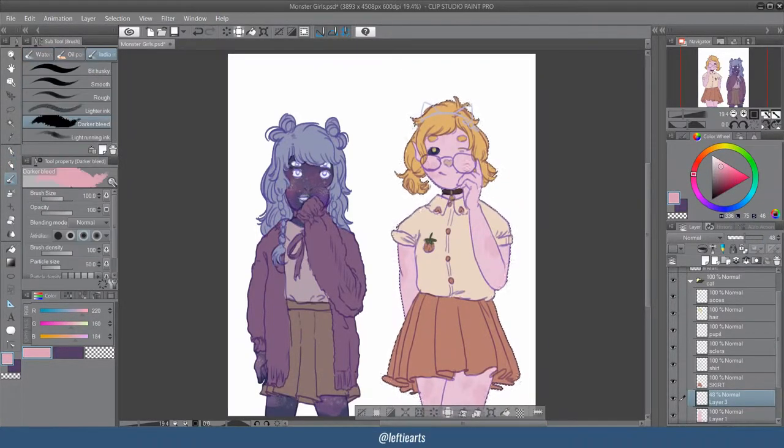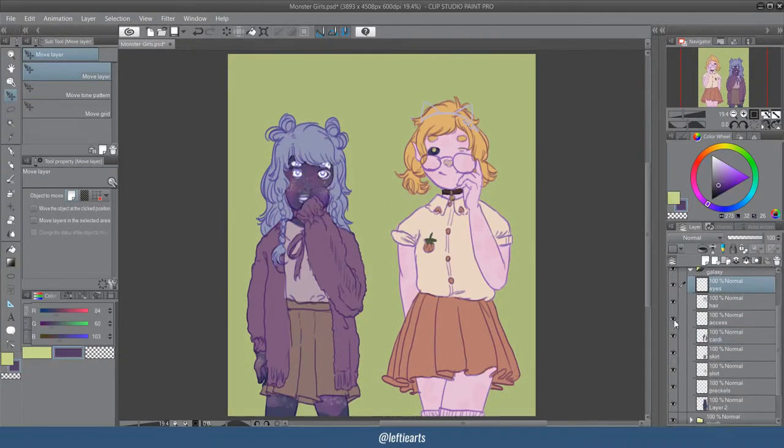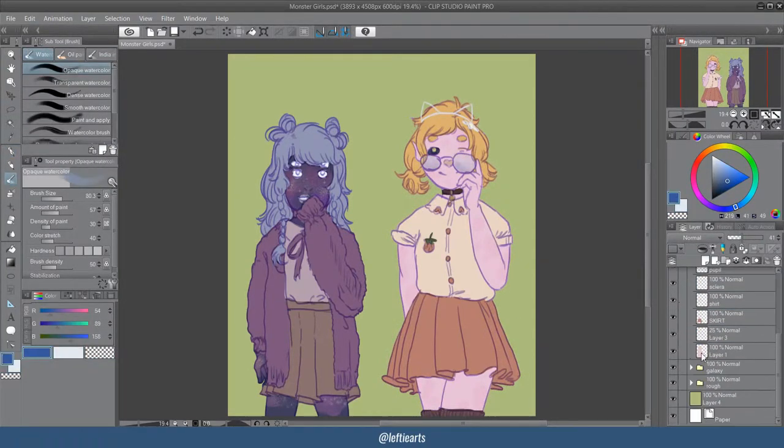I think this is the first time I've finished a digital drawing of two characters at the same time. It was rather frustrating at times because of all the layers, but I'm pretty pleased with how this came out.